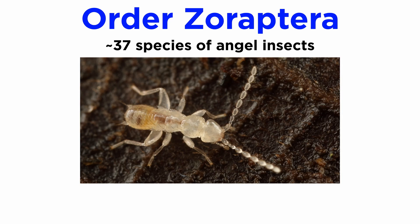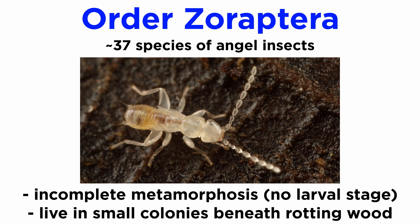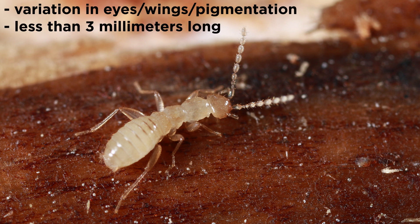The 37 or so species of order Zoraptera are commonly called angel insects and resemble termites, though they demonstrate incomplete metamorphosis and lack a larval stage. They live in small colonies beneath rotting wood and are characteristically polymorphic, meaning more than one form exists for the same species. Most morphs have no eyes, no wings, and little pigmentation, while others have compound eyes, pigmentation, and occasionally wings. They are small — less than three millimeters in size.